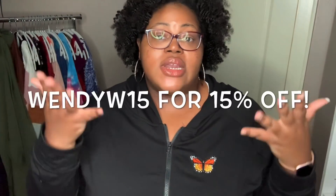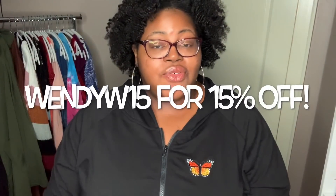That is everything for my Shein haul this time around. Let me know what you thought — this is the first haul of the fall season and there will be a few more to come. Let me know your favorite piece in the comments below. If you shop on the Shein site, be sure to use my code wendyw15 to receive 15% off your purchase. Thank you all so much for watching — I appreciate all the love and support on these try-on videos, and I'll talk to you again in my next video!